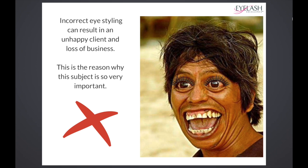I've put some lashes on this person here, and unfortunately this person is not an attractive person. But if you put the wrong eye style or lash style on this type of client, you're going to make them look even worse.